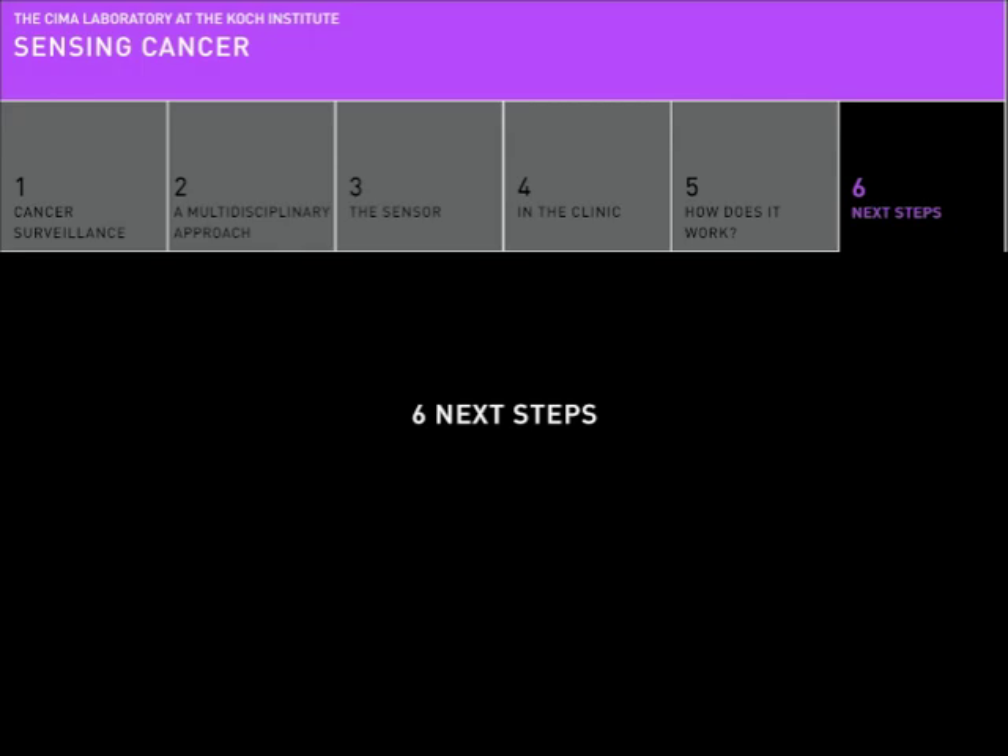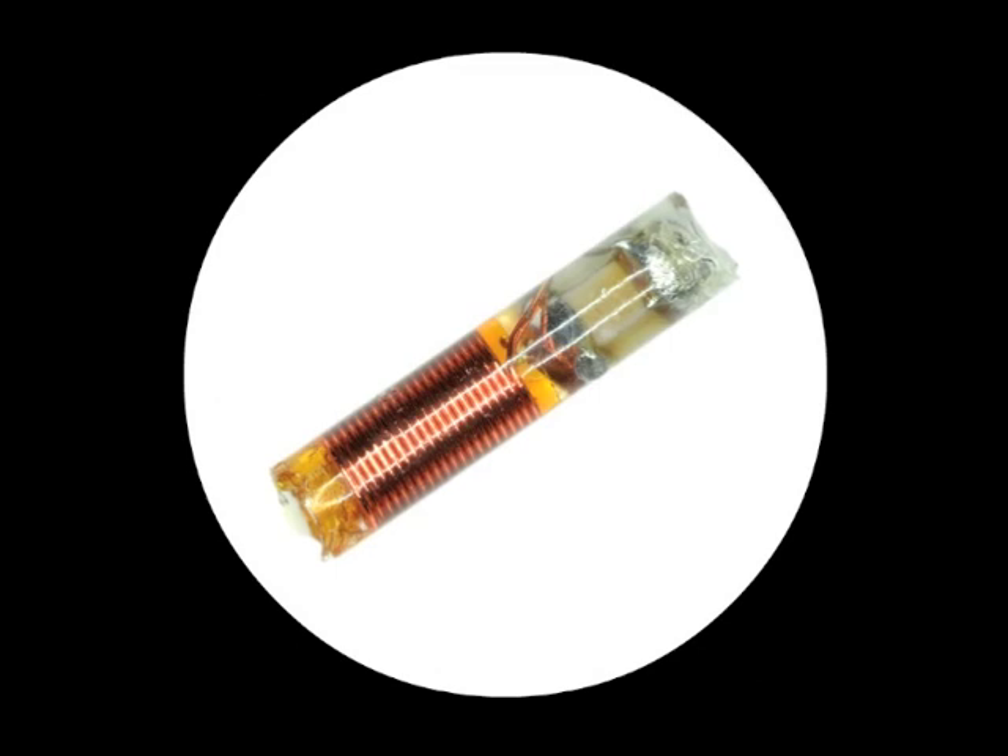Chapter 6: Next Steps. As biology generates new discoveries about the nature of cancer and other diseases, the SEMA laboratory will use these discoveries to improve their sensor's detection capabilities. One version of the sensor, designed to detect the unusually acidic conditions of tumors, could undergo clinical testing within a few years.